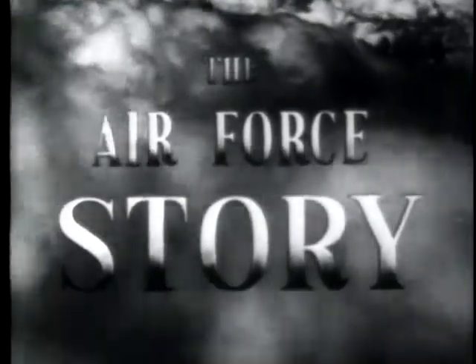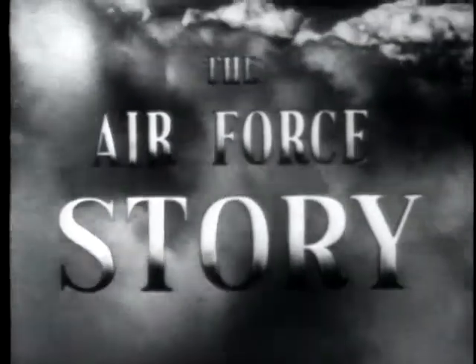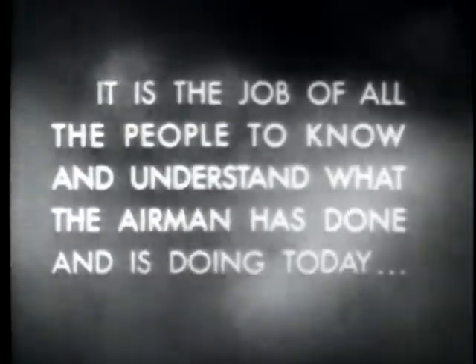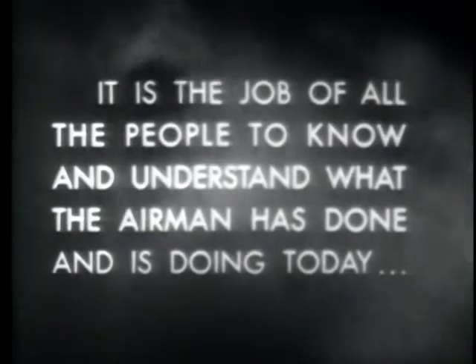Here's a toast to the horsemen who fought the U.S. Air Force.